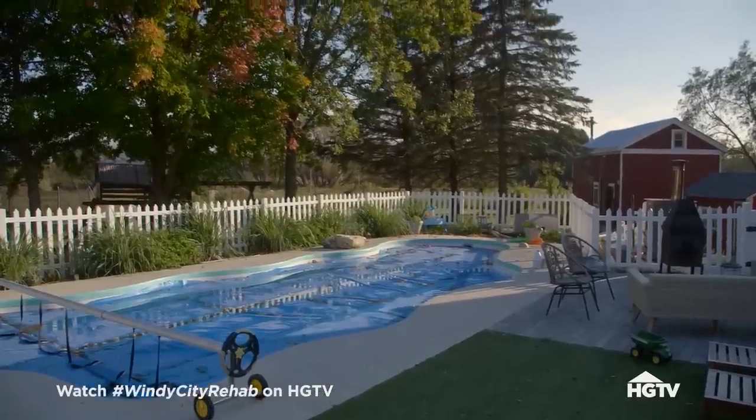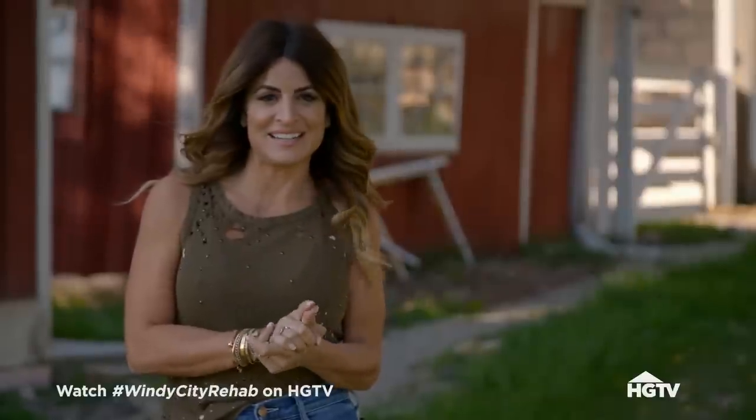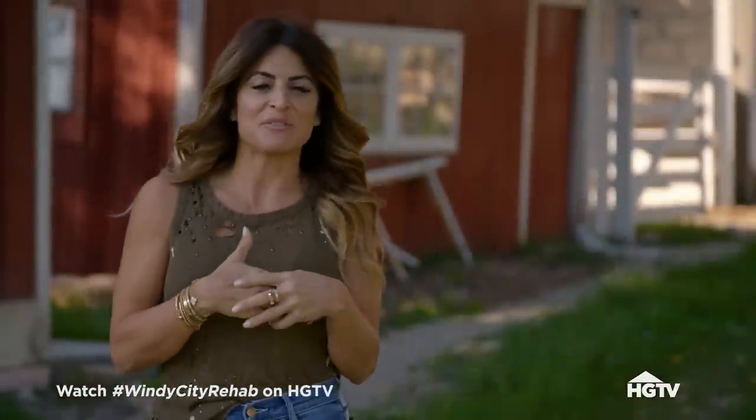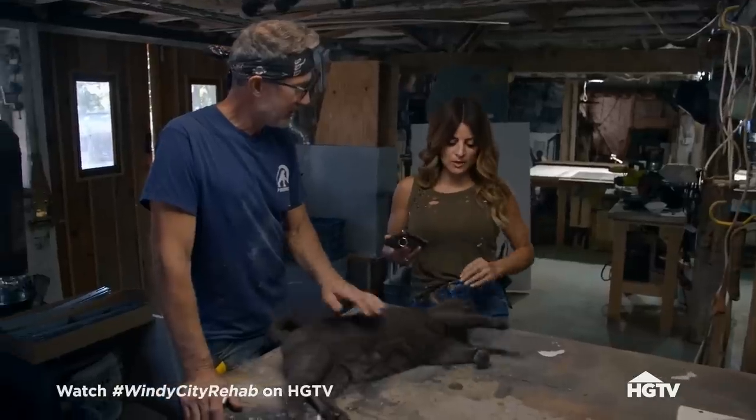Fun idea for Steve — he is so into beer. A home brewery, that's right. He's asking me what kind of beer I want; he's going to make me my own beer. So I feel like he's doing that for me, and I want to do something really special for him. He's doing a brew room in his basement.